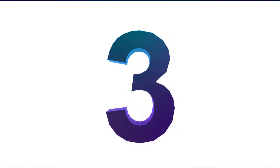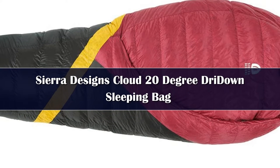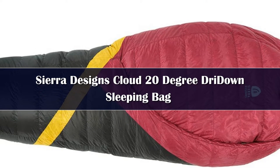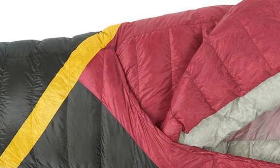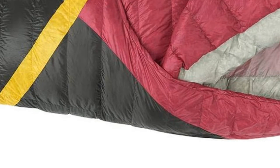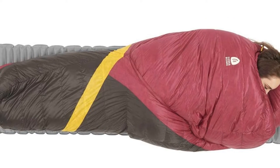Number 3: The Sierra Designs Cloud 800 bridges the gap between the expensive ultra-premium women's sleeping bags and the truly budget-oriented models, striking a great balance of lightweight performance at a more palatable price than other high-end designs. The Cloud is among the lightest women's models we tested, weighing in at 27.4 ounces — 1.7 pounds — and packs down nicely to not take up too much room in your backpack. It also ranks highly on our comfort scale with a roomy design and an innovative overlapping quilt style opening rather than a traditional side zipper.